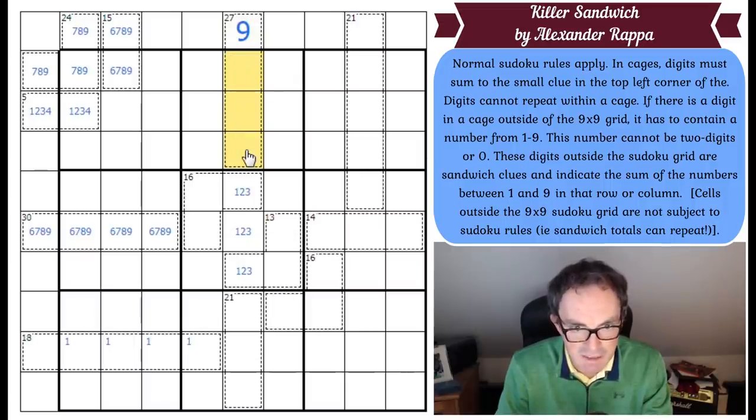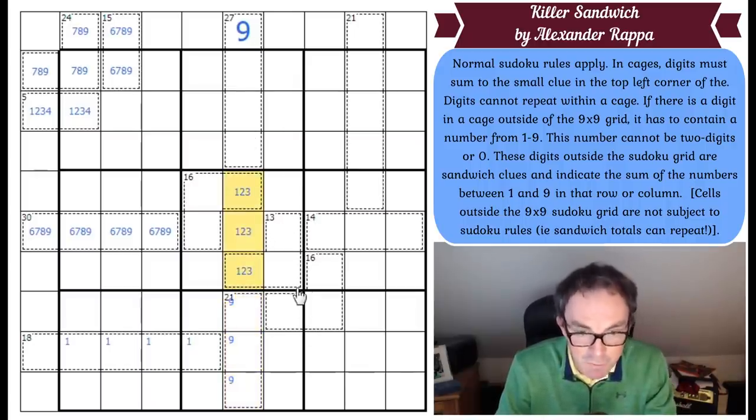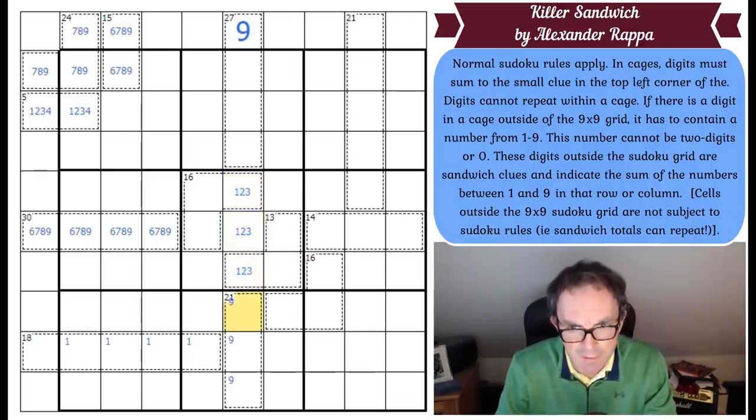These have to add to 18 and these have to be 1, 2, and 3. Now that's also interesting because you can't repeat a digit in a cage. So the sandwich total here — there's no 9 in these three cells, so there must be a 9 in one of those three. And the sandwich total is 9, and one of these digits is a 1. So if one of these digits is a 1, this can never be a 9. Even if I put the 1 as far away as possible, those two squares would definitely not add up to 9. So this is not 9 — let's get rid of that pencil mark.